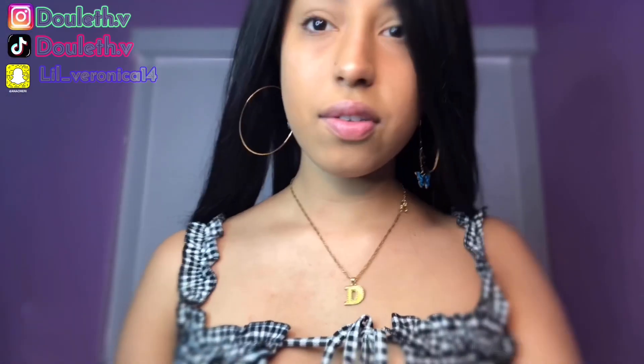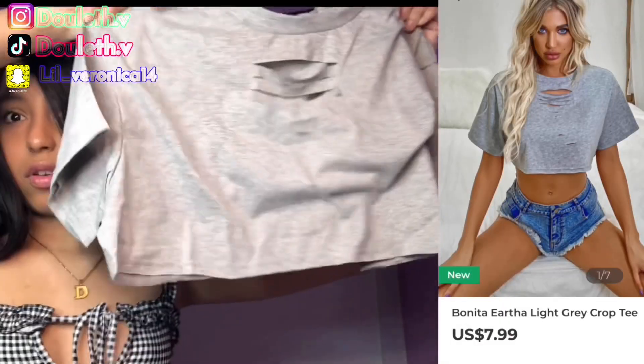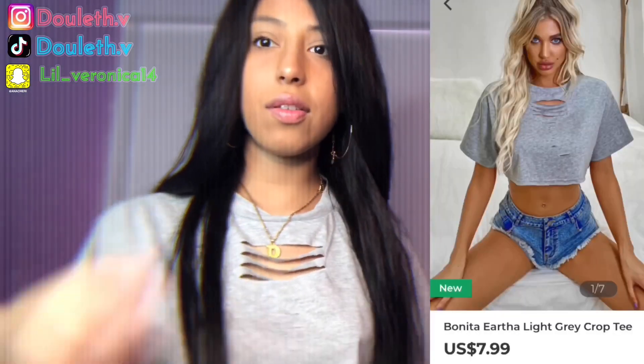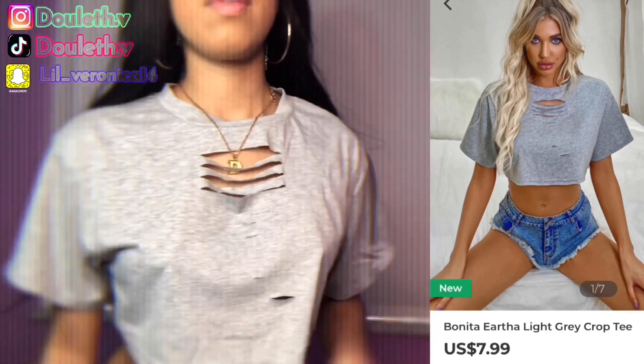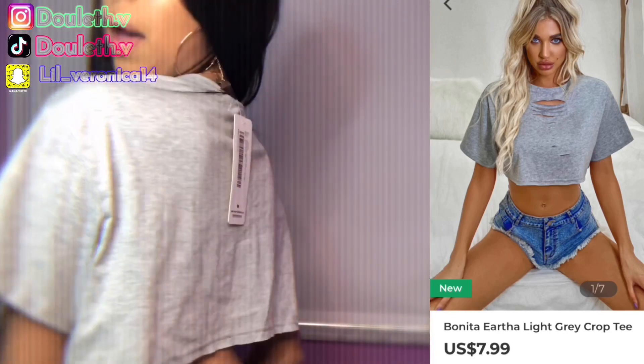Let's see the other one. This is the other shirt — I give it a 10 out of 10, it's really cute. Let's see how it looks. Okay guys, this is the other shirt that I got. It's really cute — it's ripped right there, and this is the back of it.